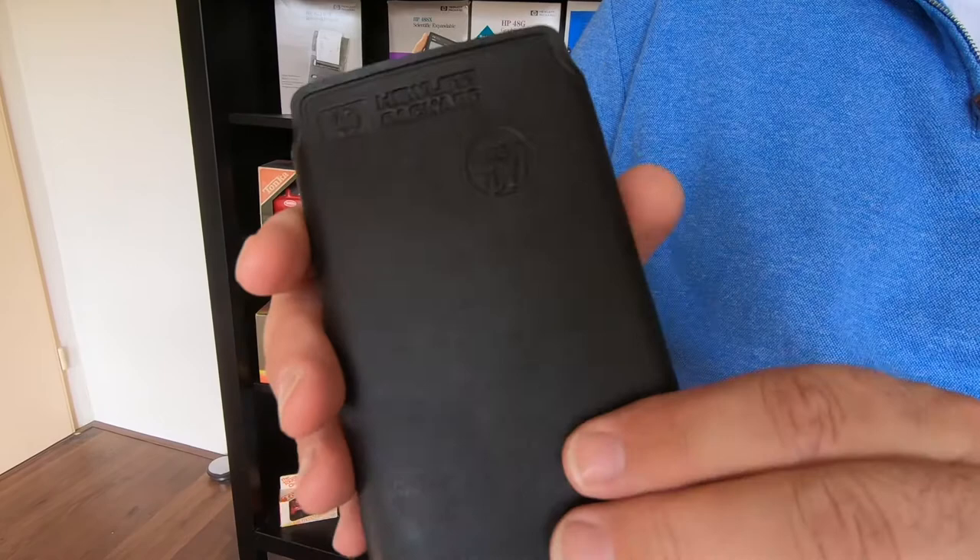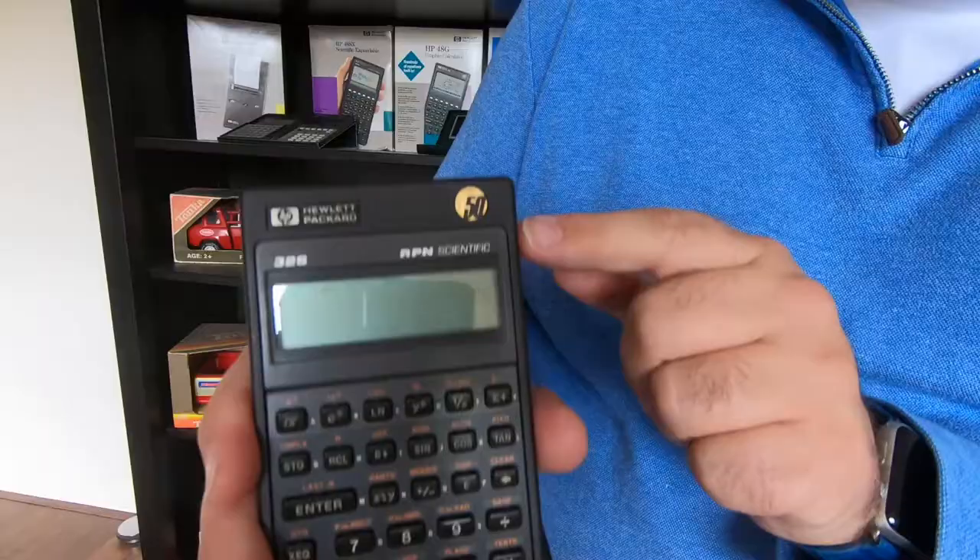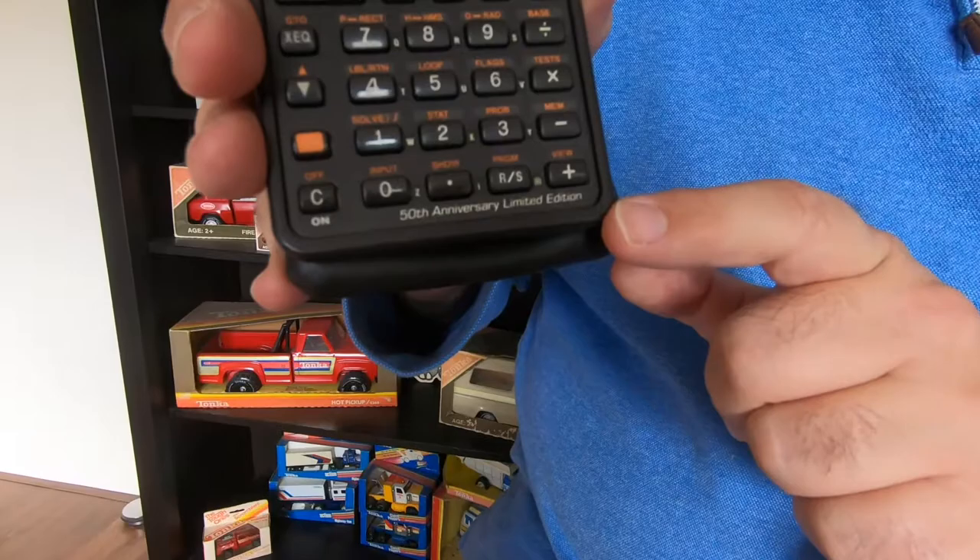Then the calculator itself — it comes in this pseudo leather case, as you will know it, but it is nicely embossed with the 50th anniversary logo on both sides. And the calculator: you can see it has the 50th anniversary logo here on top, nicely embossed with gold. And here it says '50th anniversary limited edition.' That's the only thing that differentiates this from the other 32S, because the rest is all the same — it is the same calculator, the same functionality.